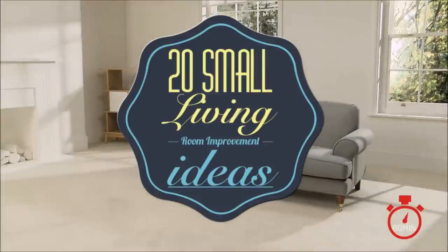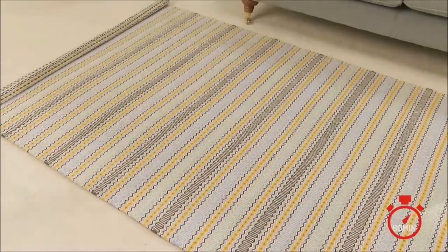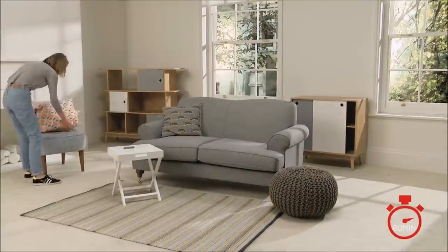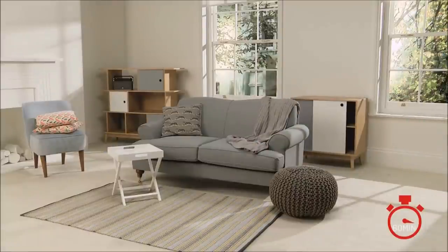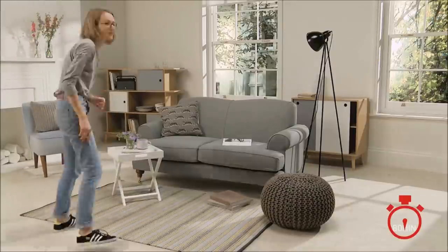20 Small Living Room Improvement Ideas. The living room is undoubtedly the place where most members of the family spend their leisure time together. To create a pleasant atmosphere, sometimes people will like to carry out some improvement to their living room. If you are interested in carrying out some improvements in your small living room, this list will probably help you out.